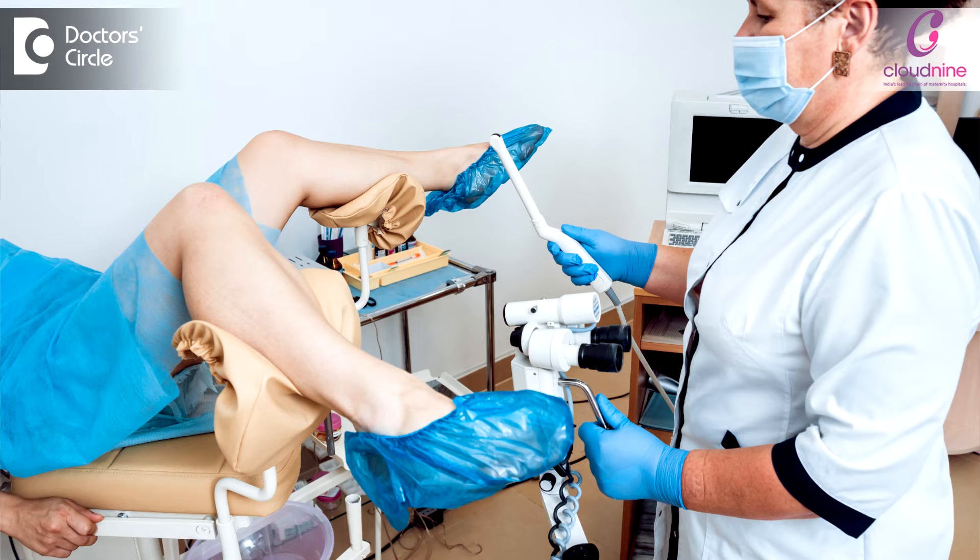In transvaginal ultrasound, we insert a vaginal probe covered with a vaginal cover under all hygienic conditions. It is a little uncomfortable for some, but it gives a nearer picture of the uterus, cavity, fibroids, and the internal texture of the fibroids. With transvaginal ultrasound, you may sometimes miss sub-serosal fibroids as they are outside the uterus, but it is helpful in a patient who is unable to hold urine as required in transabdominal, or with a lot of bowel gas — transvaginal ultrasound is more comfortable.